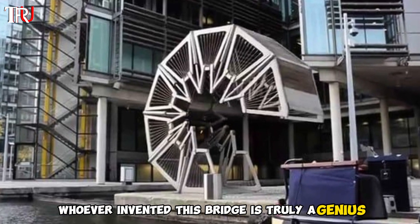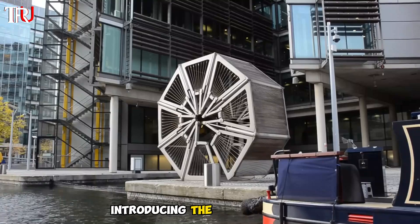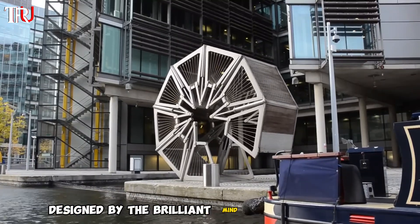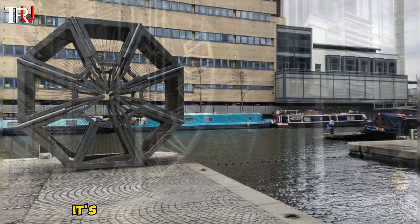Whoever invented this bridge is truly a genius — have you ever seen a bridge that can be rolled up? Introducing the rolling bridge, designed by the brilliant mind of British designer Thomas Heatherwick. This bridge is a real eye-catcher.